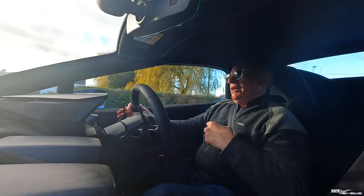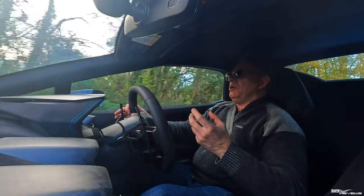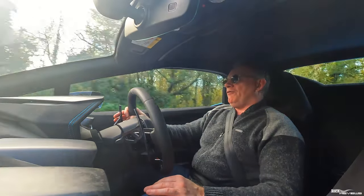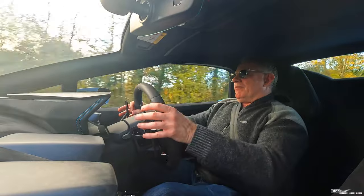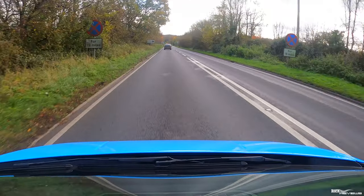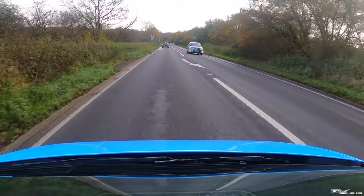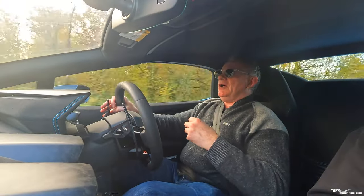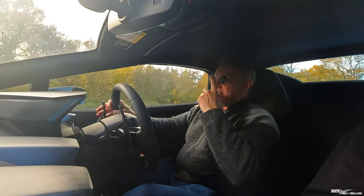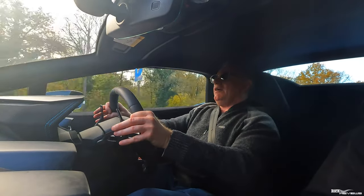I'm currently in Sport mode, which provides very fast gear changes — pretty much comparable with the 458. The downshifts aren't very eventful in terms of the shift itself, but you get programmed pops and crackles from the exhaust on every downshift, and the exhaust sounds absolutely awesome — far superior to other cars, and probably more of an event than the 458.